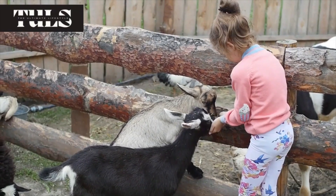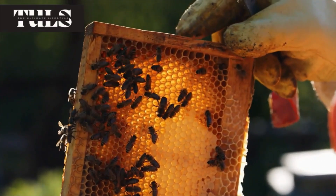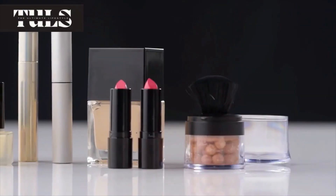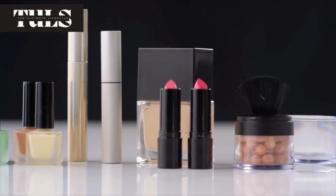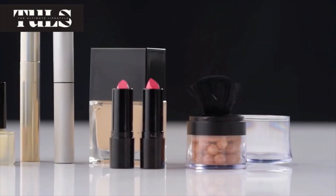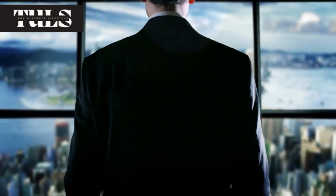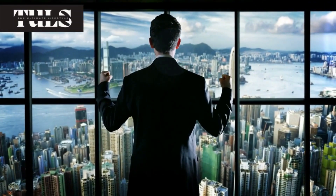But beekeeping isn't just about honey. Beeswax, propolis, and other bee products have numerous uses and commercial potential. We'll explore the different ways you can utilize these valuable resources to create a diverse range of products, from candles and cosmetics to beeswax wraps and propolis tinctures. You'll discover the art of value-added beekeeping and how it can contribute to the success of your urban beekeeping business.